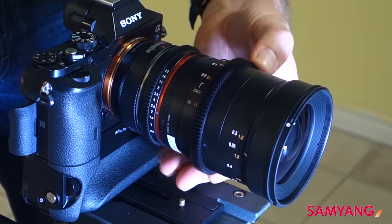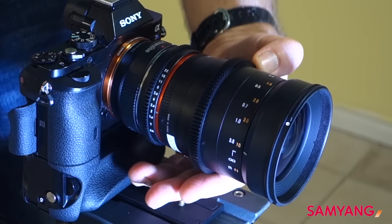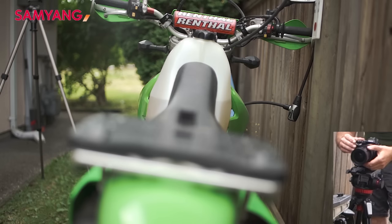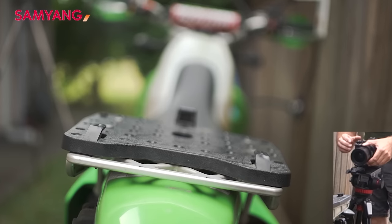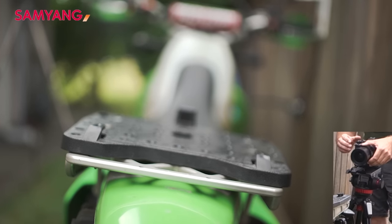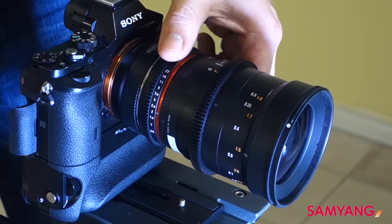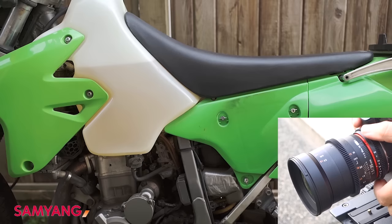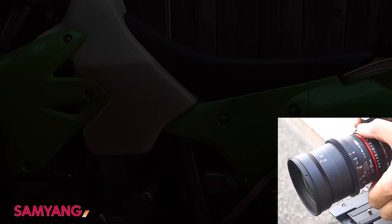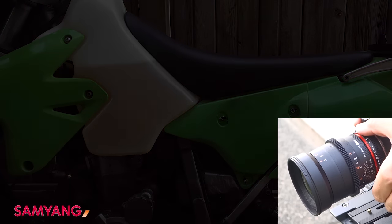The Samyang focus ring was the smoothest of them all, but it didn't have much dampening. There is a certain amount of drag I like to feel so that focus pulls have a nice ease-in and ease-out touch. Like the Canon, the focus travel path was almost half a turn. The aperture ring was also very smooth, and it is the only de-clicked aperture ring in the group, permitting smooth fade-in and fade-out exposure effects.